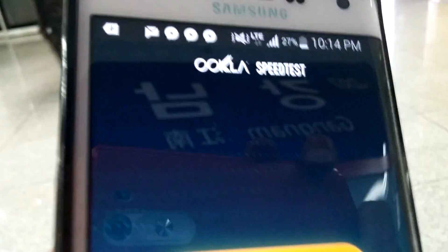Hi folks, Max from HiOnAndroid.com where we get HiOnAndroid every day. We are in the Korean subway — actually in the Gangnam station. So we're going to do a quick speed test.